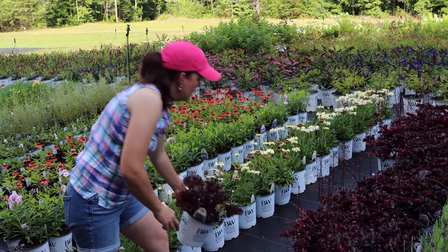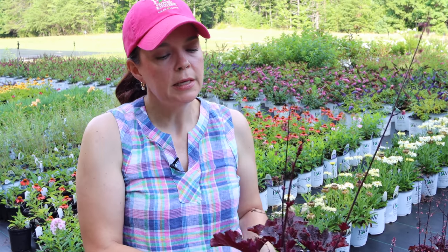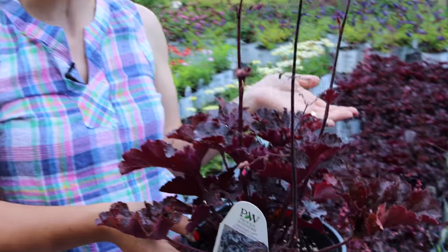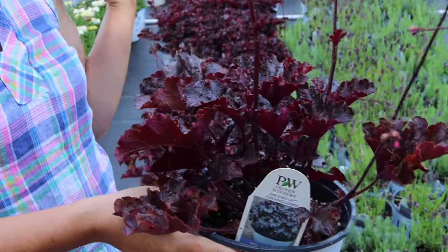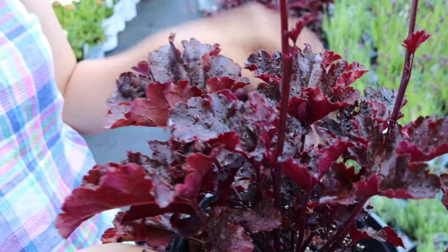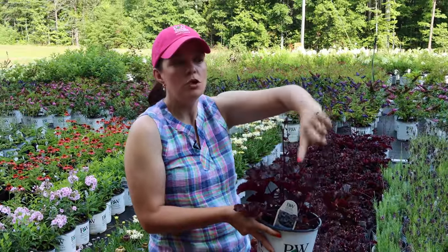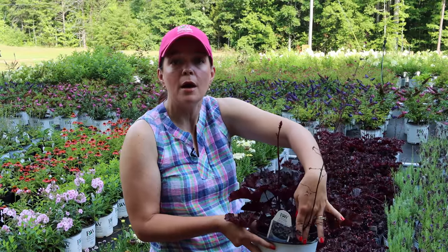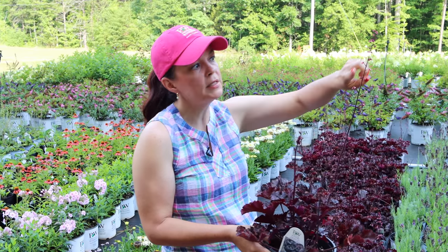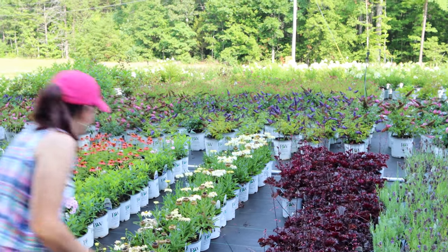Here we have Heuchera - this is Evening Gown. Heuchera is a great perennial, extremely hardy in zones four to nine, so very versatile. Evening Gown is in my opinion an improved version of Black Pearl - it has bigger leaves. Put them side by side and the difference in plant size is noticeable. It can do sun or shade - in full sun it has more of a purpley-red tone, and in shade it has that black look. Heucheras will bloom, but they're grown for their foliage. When a bloom is done, trim it back just like with your Kniphofias. This is part of the villosa species, so it does really well in our southern climate.